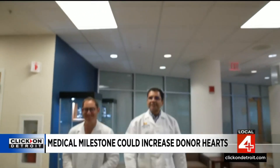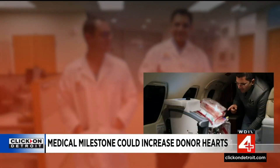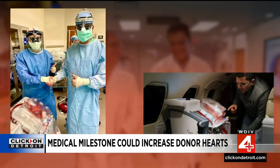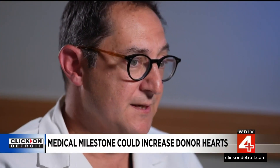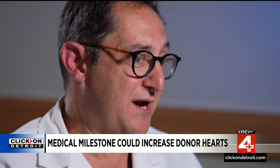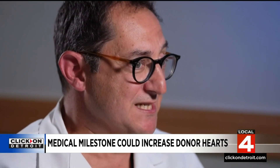Dr. Jonathan Haft and Dr. Ashraf Abu-El-Ella performed the landmark transplant. The recipient was a man in his 30s who was born with a heart defect. He's been suffering with heart failure for many, many years. He was an excellent candidate for transplant, but his condition was deteriorating, so they wanted the opportunity to get him an organ within a reasonable time frame.